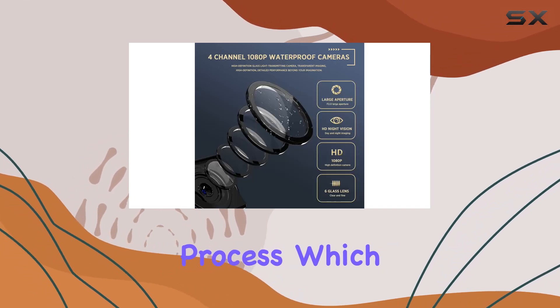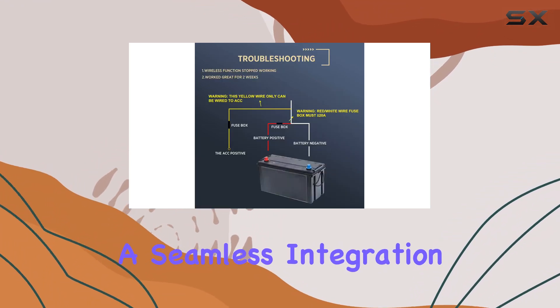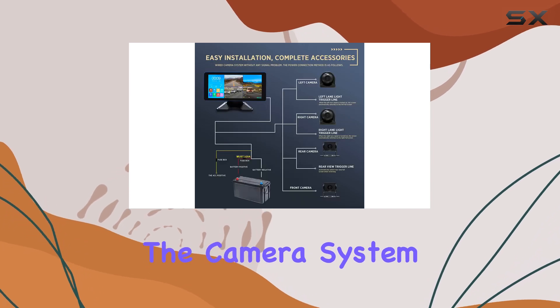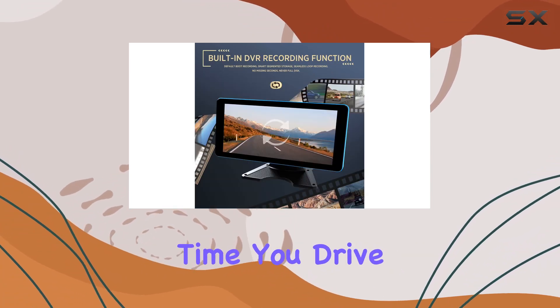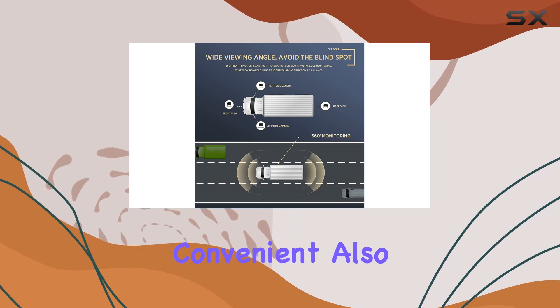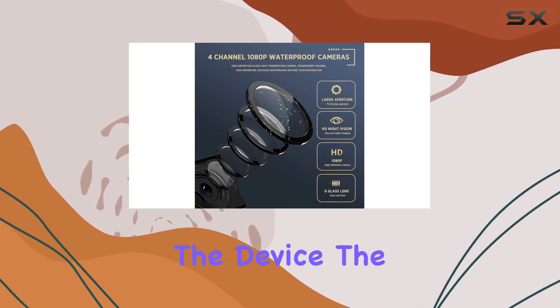The installation process, which taps directly into the vehicle's fuse box, supports seamless integration with the vehicle's ignition system. Once installed, the camera system powers up automatically with the vehicle's ignition, so there's no need to manually start the system each time you drive. This direct power supply, aside from being convenient, also mitigates any risks associated with battery explosions, thus extending the lifespan of the device.